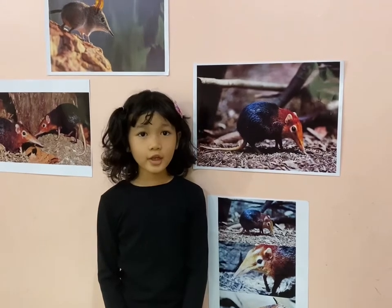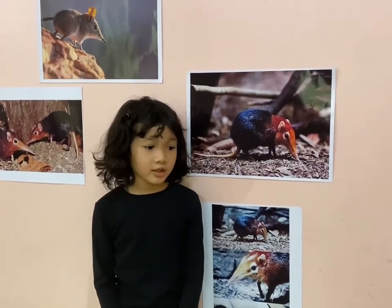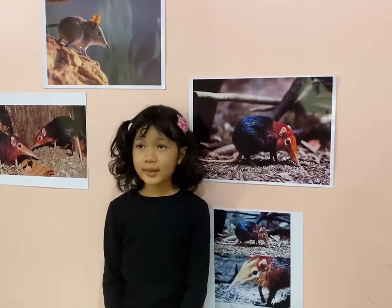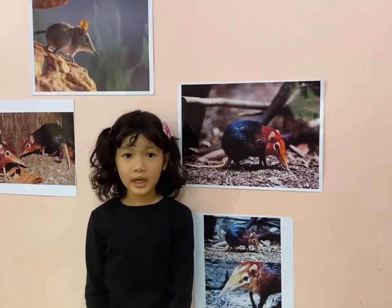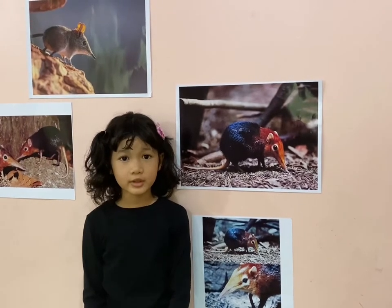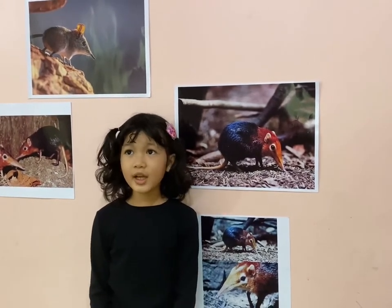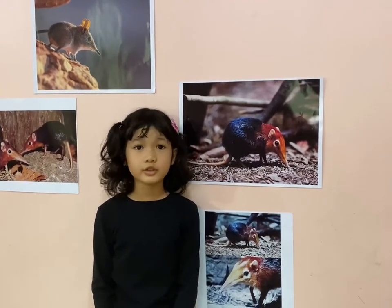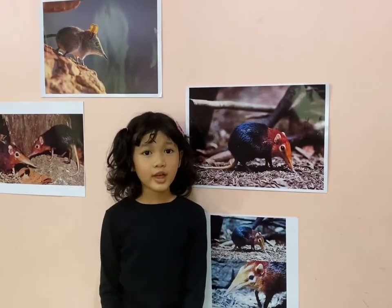You cannot keep an elephant shrew as a pet. Sometimes cats get bitten by elephant shrews, and cats do not eat elephant shrews because of the taste and the smell is not good. That's why.